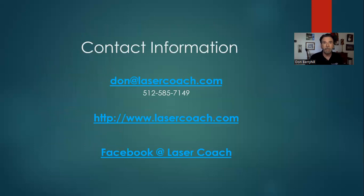Here's my contact information — please reach out, give me a call, shoot me an email, and I'll be happy to help you out whenever I can. Thanks for watching.